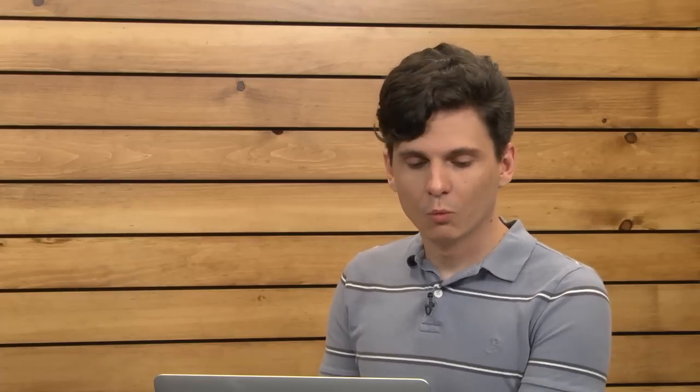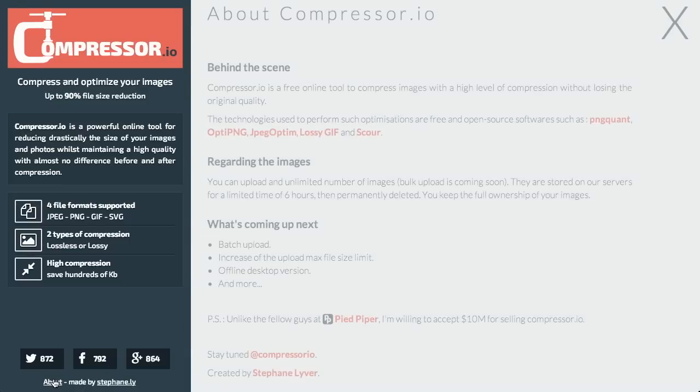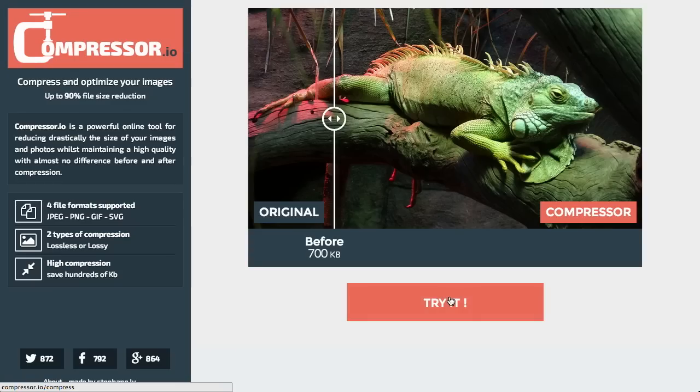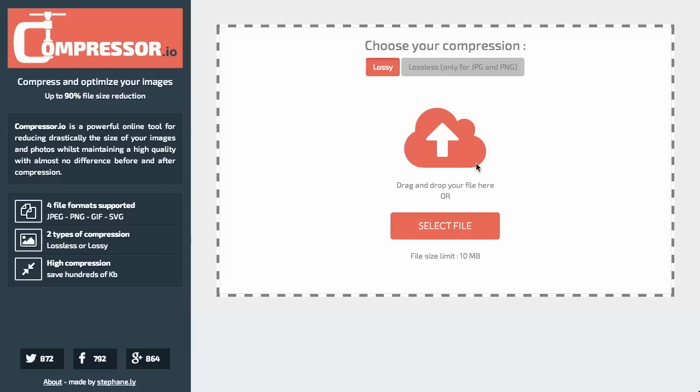So why would you use this if you can use JPEG, PNG, GIF, or SVG? It actually compresses the files even more. It's using several open source libraries to do this. Things coming next are batch uploading, increasing the maximum file size limit, an offline desktop version, and more. It would be really great if we could get something like this into Grunt or Gulp or one of those front-end task runners. You can try it by clicking the Try It button and dragging and dropping your images onto the area, and it will go ahead and compress them.